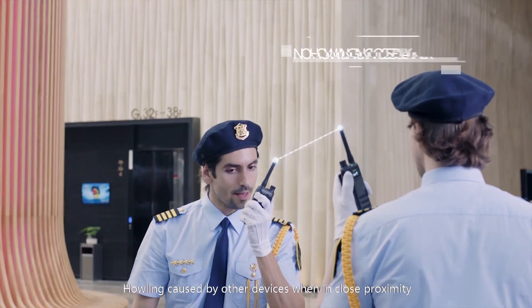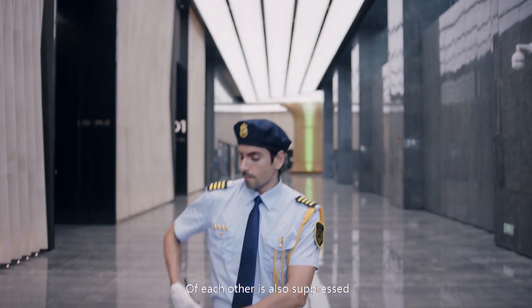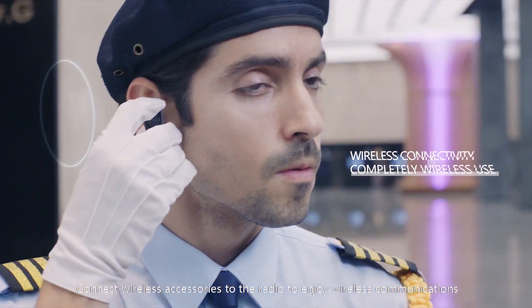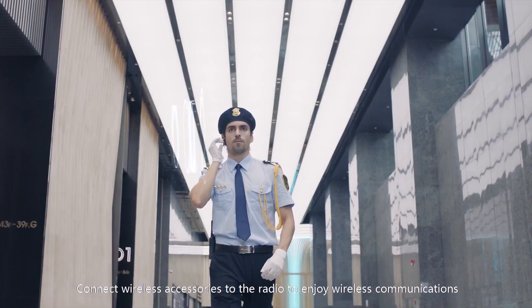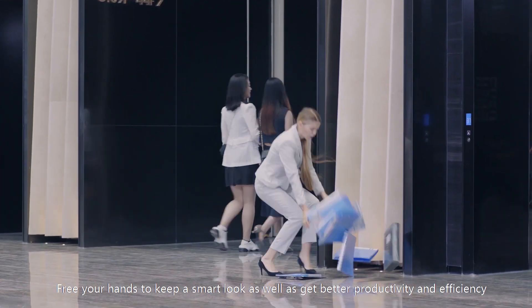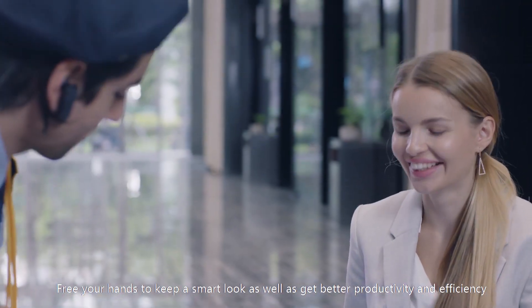Connects with other devices when in close proximity of each other. Connect wireless accessories to the radio to enjoy wireless communications, free your hands, and get better productivity and efficiency.